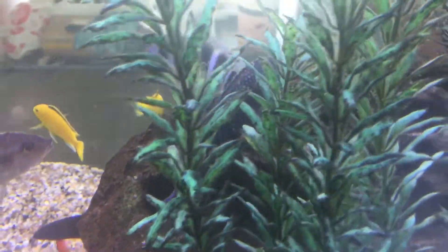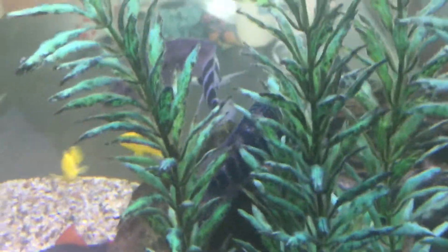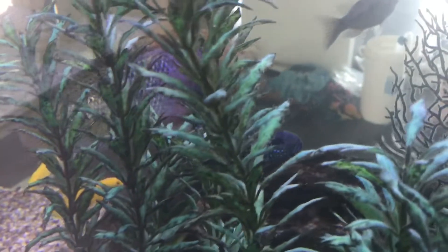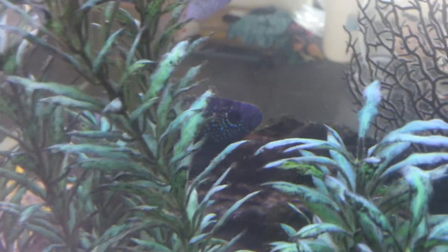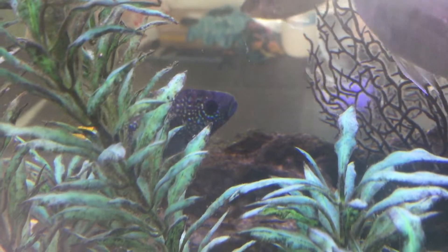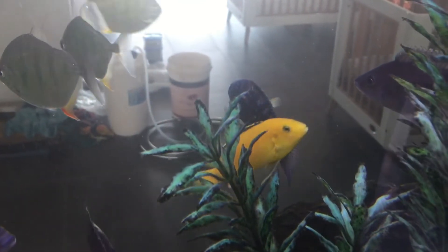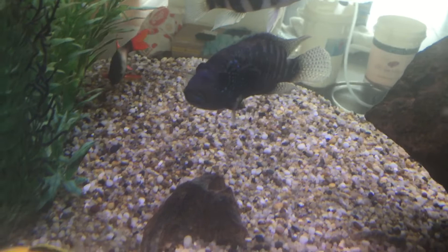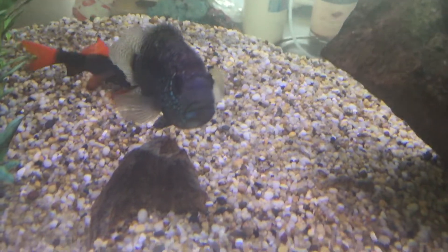Especially when they get a little bit larger, the beautiful metallic golds and blue spots all over them make them a really nice addition — as long as you don't get a grumpy one. As a cool little fish lurking around the bottom, they're very cod-like; they look like a little baby cod.